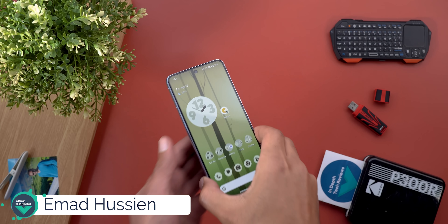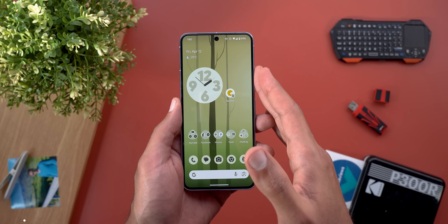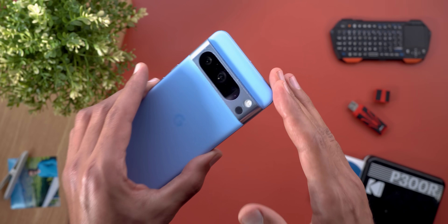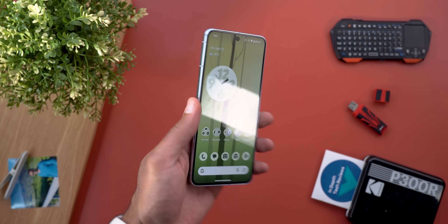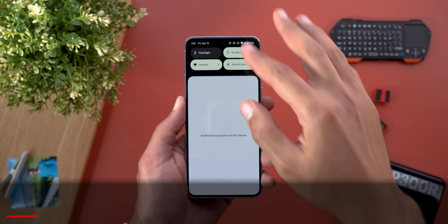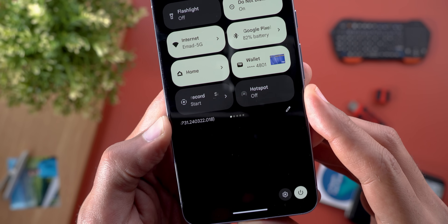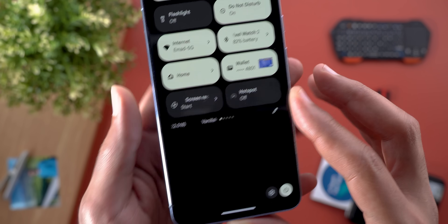Hello everyone and welcome to the channel. Today Google released the first beta of Android 15 that we've been waiting for, and I have it here on my Pixel 8 Pro to show you each and every new change. Without further ado, let's jump in. Let's start with the build number — as usual it's AP31.240322.018 — and now let's take a look at the new features.